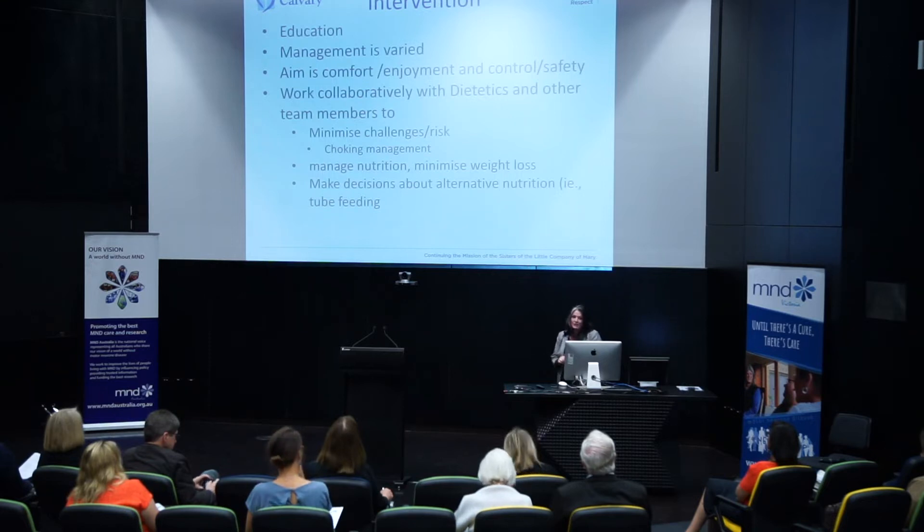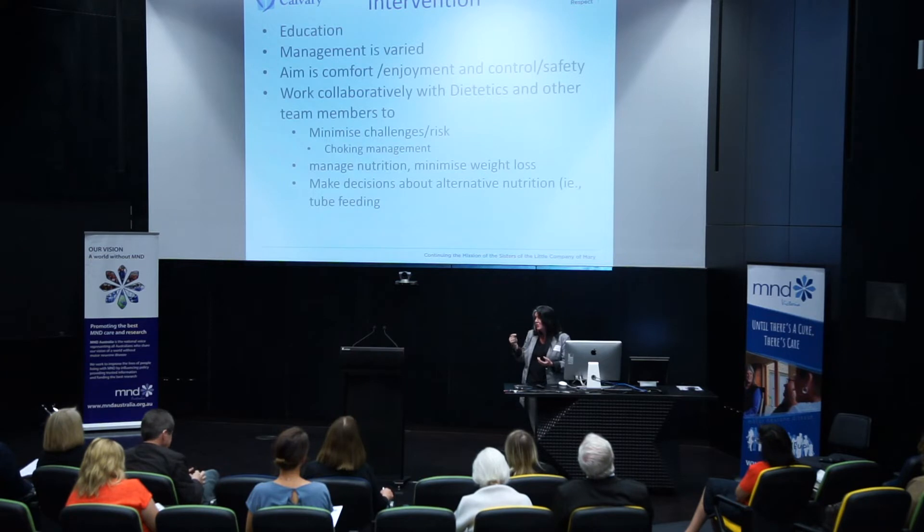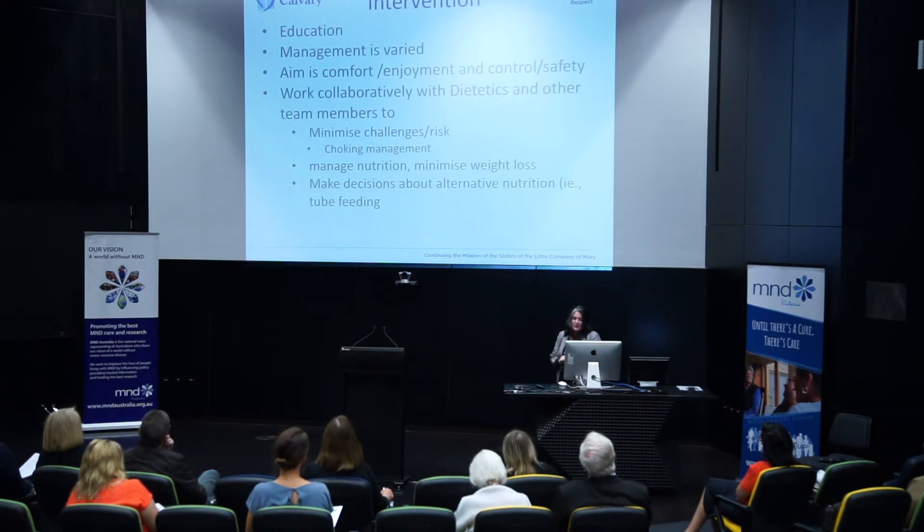Intervention involves education. Swallowing is such a finely honed thing — you do it all day every day without thinking about it. The disadvantage is that small changes can have a big impact; the advantage is that minor changes to how you swallow can push things back the other way and make it more comfortable and safe. Our aim is comfort, enjoyment, control, and safety. We work collaboratively with dietitians, physio, and OT to minimise challenges and risks. We teach choking management, manage nutrition to minimise weight loss, and help people make decisions about alternative forms of nutrition like tube feeding.